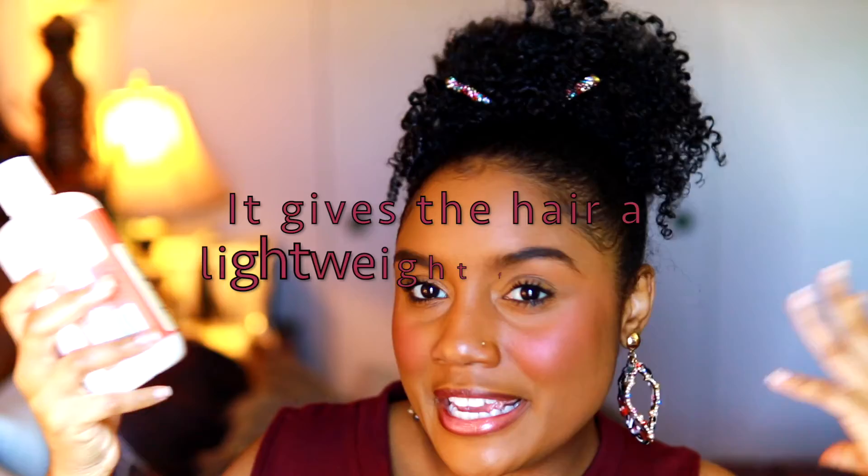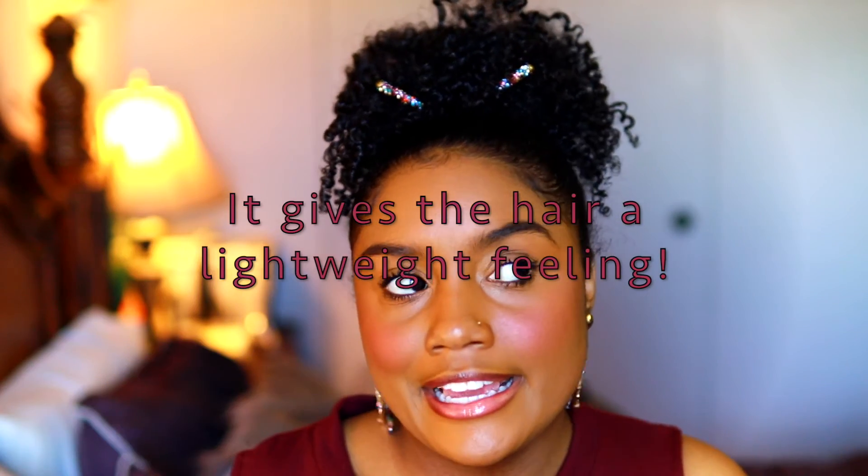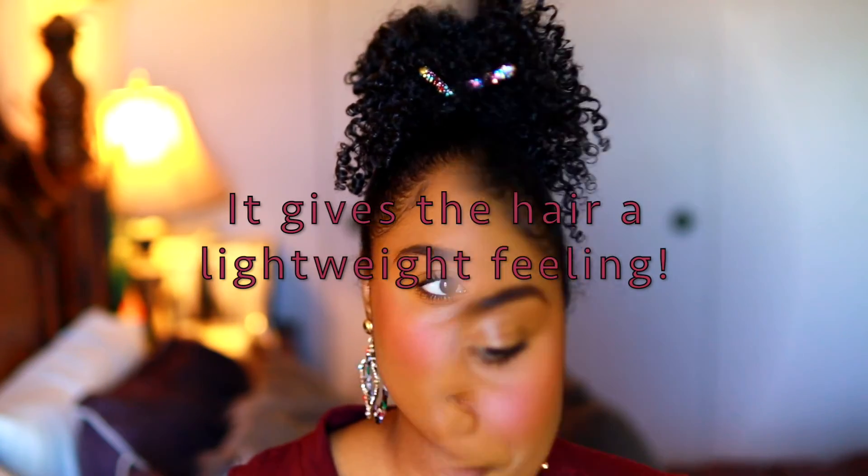This is the Curl Junkie Repair Me Constructive Hair Treatment. This protein treatment has keratin within the first five ingredients. It has a really creamy consistency and I love the smell — it has a fruity type of scent. After rinsing it out, my curls are super defined, bouncy, big and fluffy. It's just a really nice protein treatment.